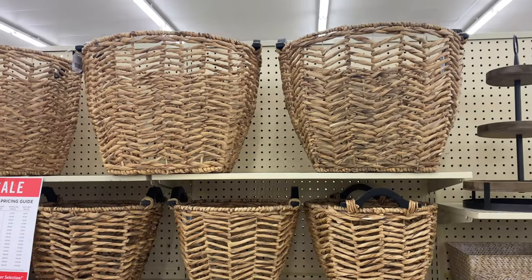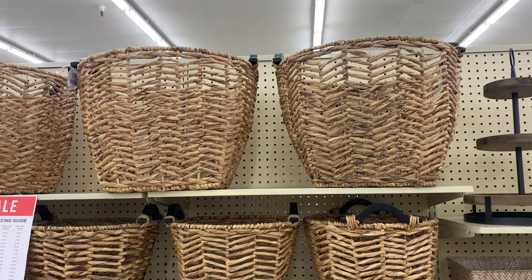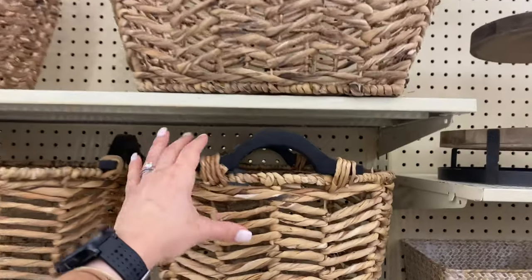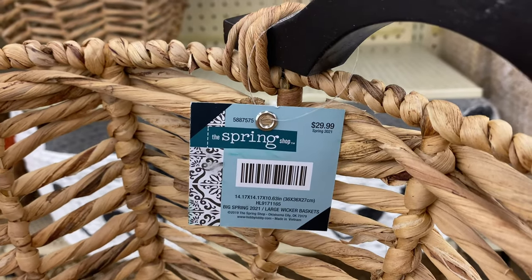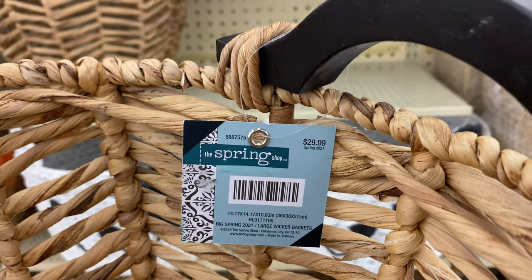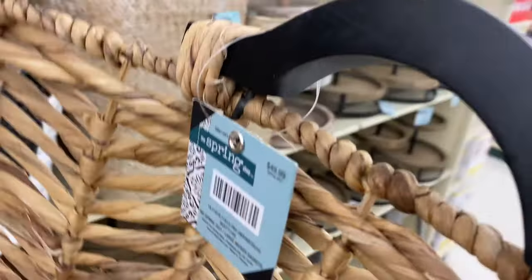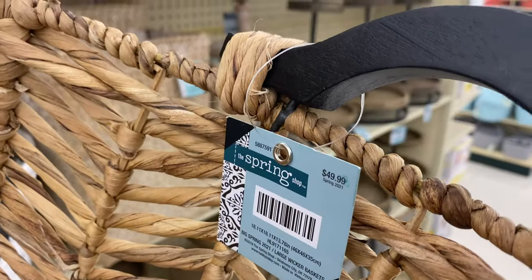The last thing I'm sharing today are these bins and baskets — very beautiful, I love the handles. I do have a full video from Hobby Lobby covering all storage and organization items including these products, so I'll link that down below if you're interested.